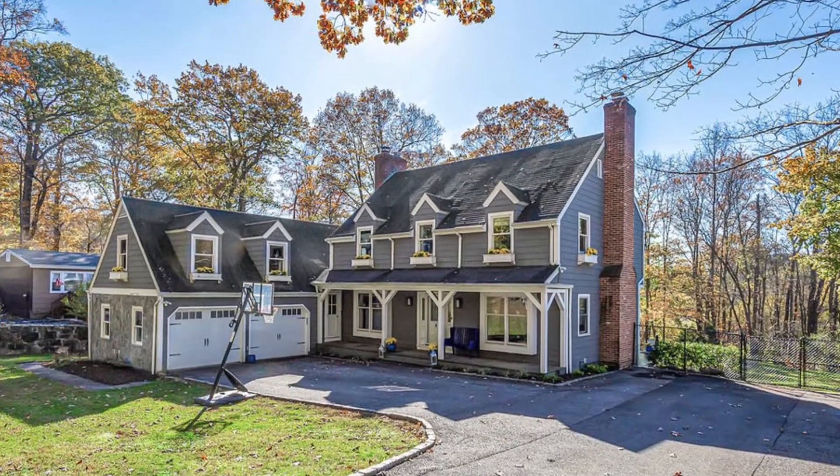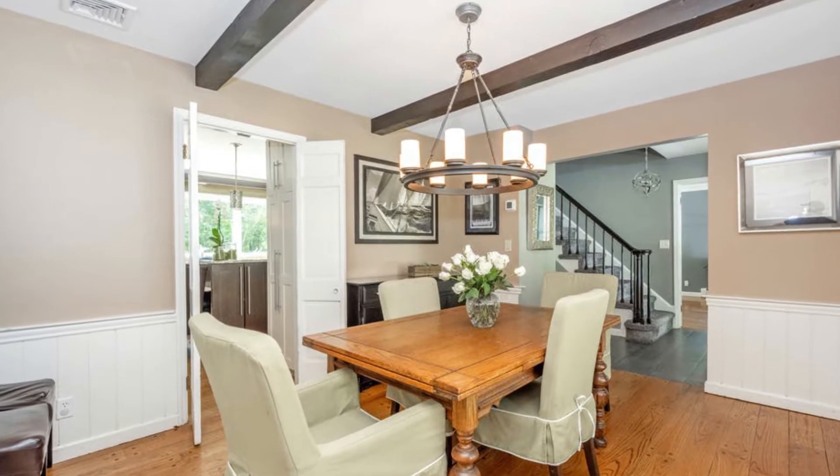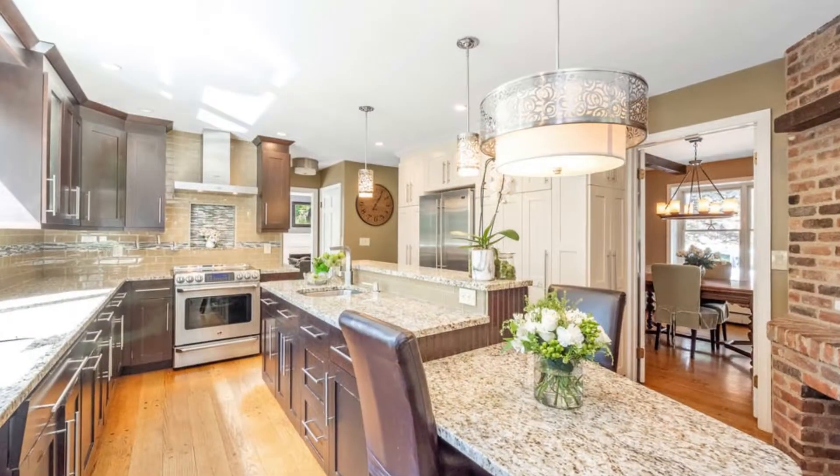This colonial-style home has five bedrooms and more than 4,000 square feet of living space. The eat-in kitchen opens to the cathedral ceiling family room.